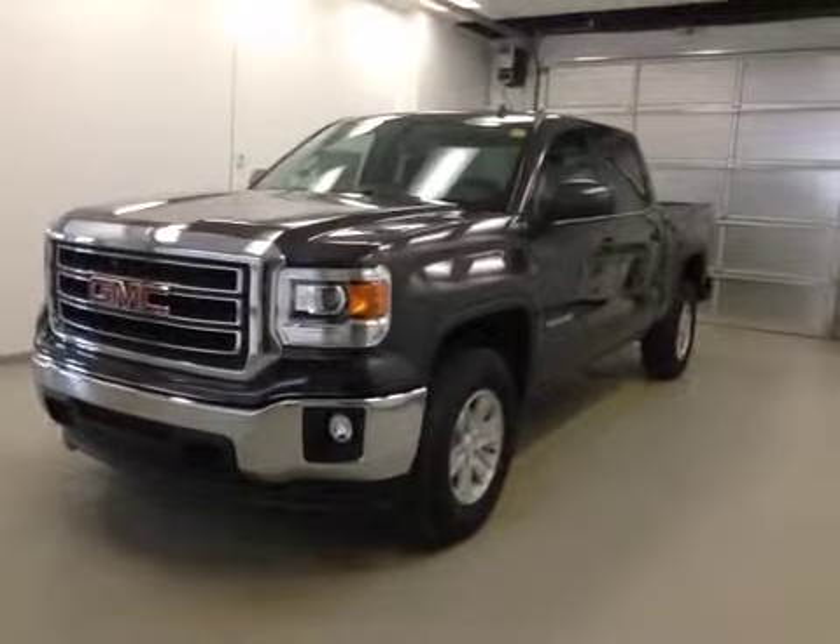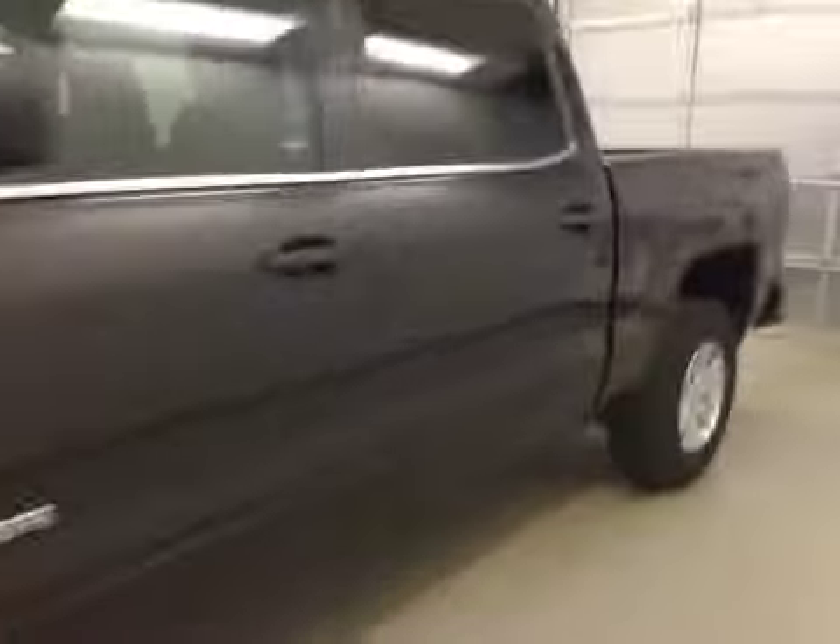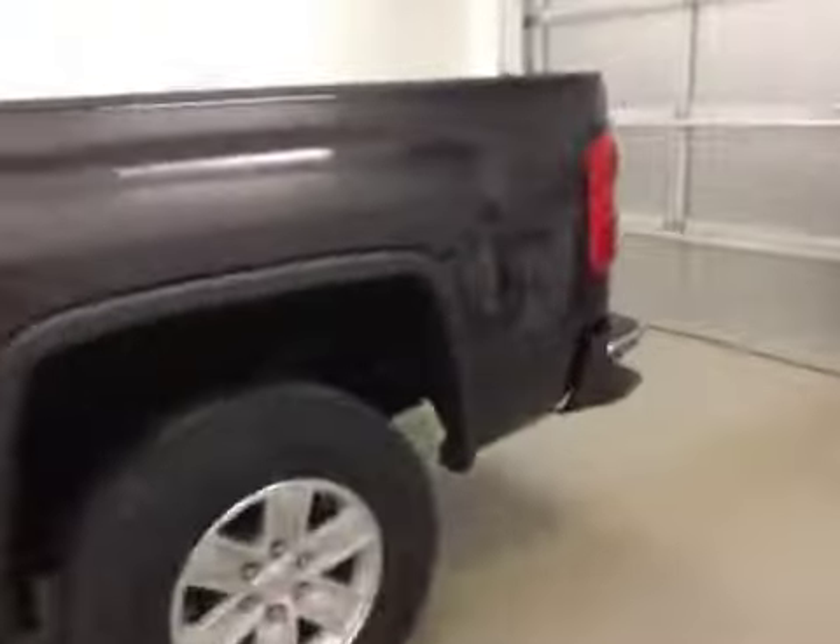Stock number 140653, 2014 GMC Sierra 1500 crew cab, four-wheel drive. Exterior color is iridium metallic.